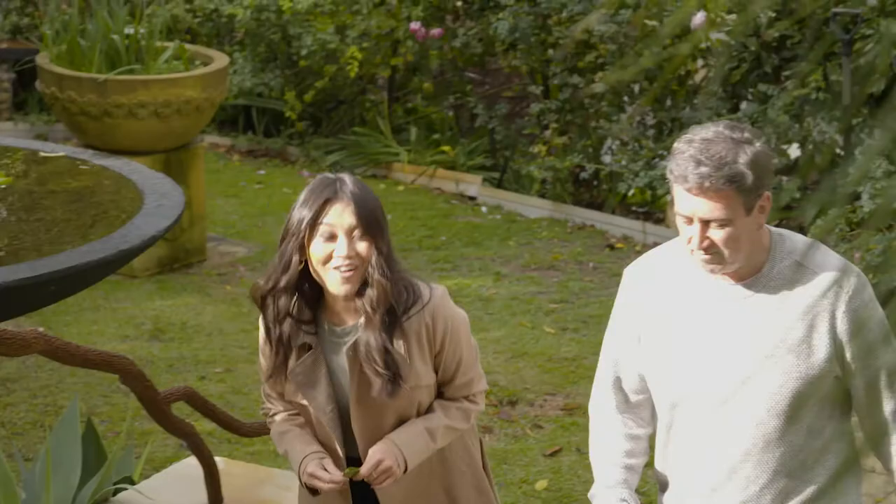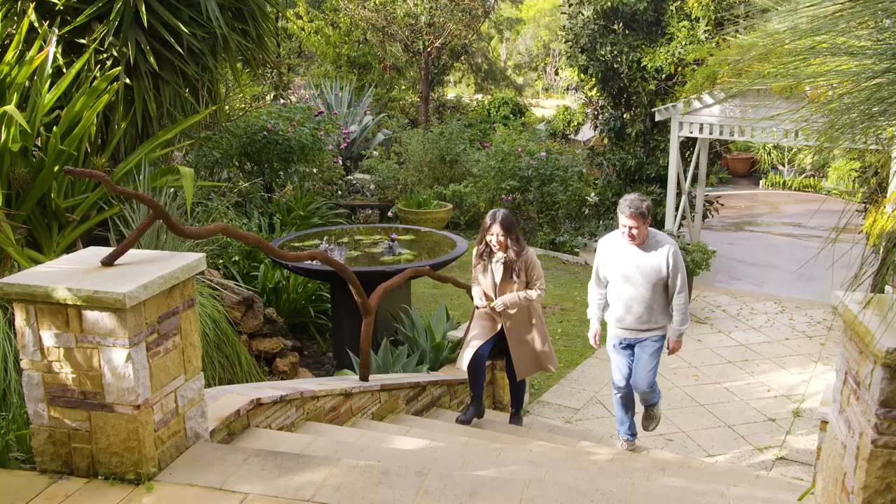My guest in the garden this week is a familiar face to many Australians. Tracey Vo has been a member of the Today Show team, but few realise what a talent she is in the kitchen. So I thought I'd show her around my garden, maybe inspire her to create something delish.